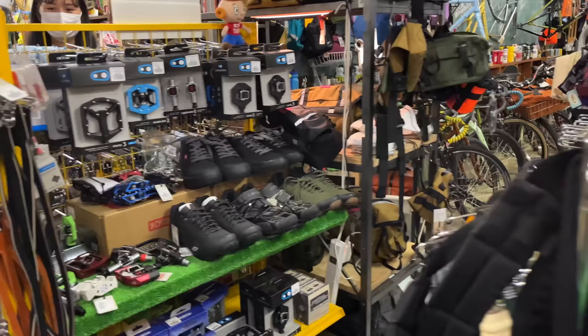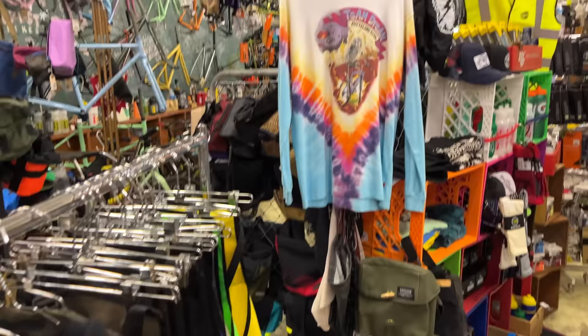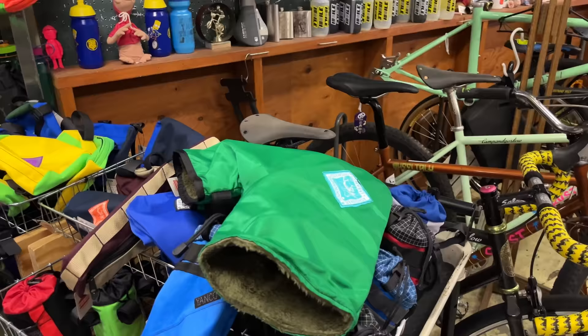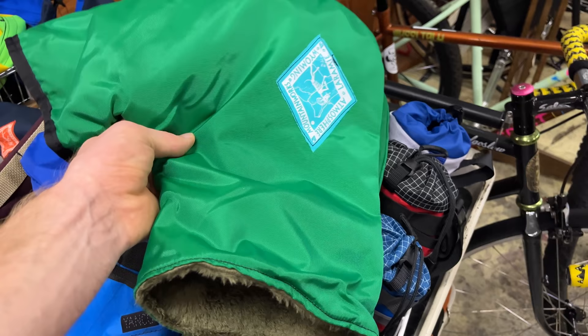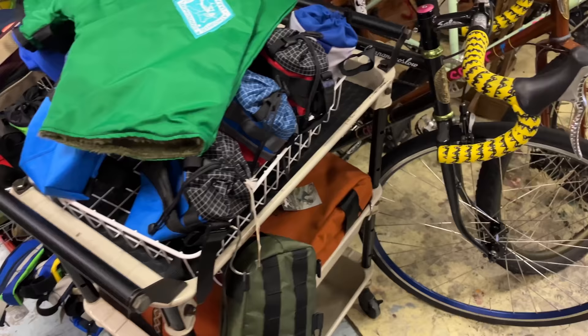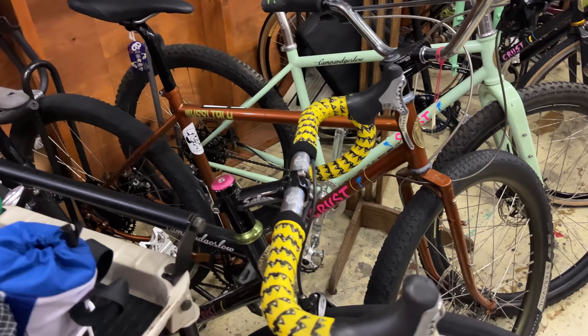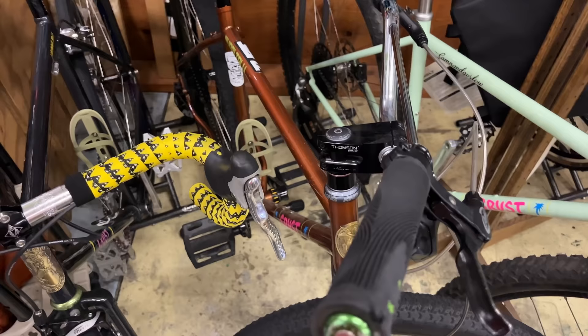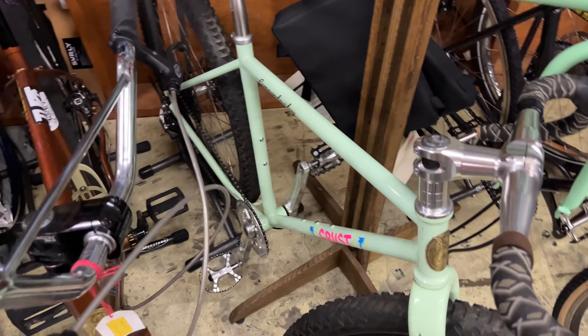We've got some shoes and some pedals over here. Let's make our way back over to the other side of the bike section. I was pretty excited to see these — they're like winter mitts. You don't really see these much in Japan, but in my hometown in Michigan in the winter, everyone uses these. They're really comfortable to keep your hands nice and toasty. Let's check out some of the other bikes over here — we've got another Crest. Just every bike has its own unique stem and handlebar setup. I think that's why people really like the shop.